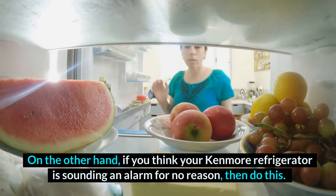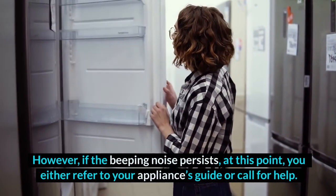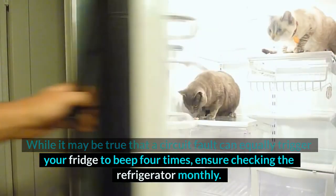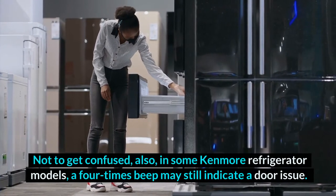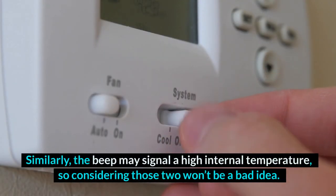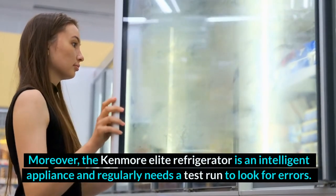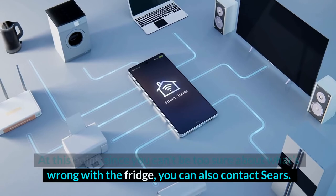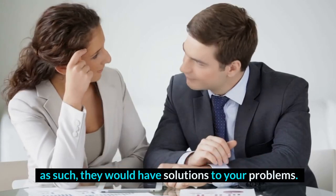If you think your Kenmore Refrigerator is sounding an alarm for no reason, if the beeping noise persists, refer to your appliance's guide or call for help. A circuit fault can equally trigger your fridge to beep four times, so ensure you check the refrigerator monthly. In some Kenmore Refrigerator models, a four-times beep may still indicate a door issue, or it may signal a high internal temperature. The Kenmore Elite Refrigerator regularly needs a test run to look for errors. Since you can't be too sure about what's wrong, you can also contact Sears — the largest distributor of Kenmore products — and they would have solutions to your problems.